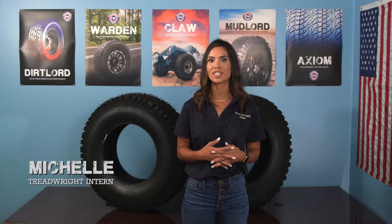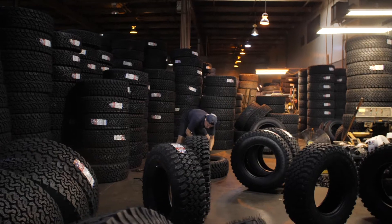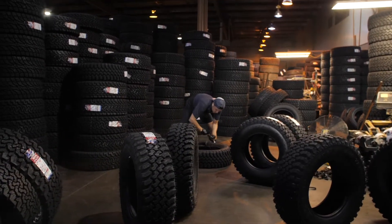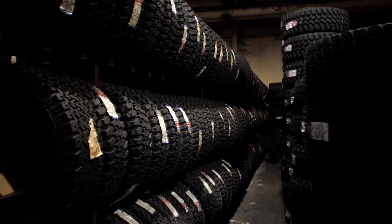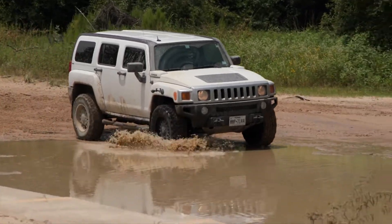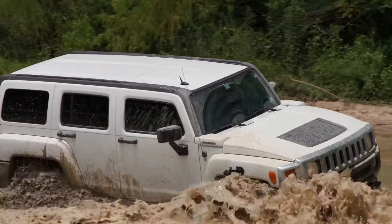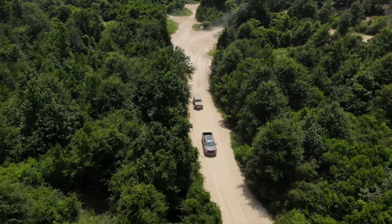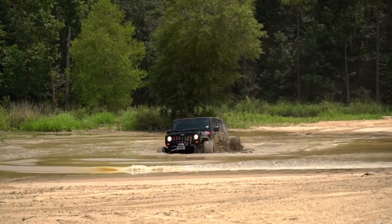As with all tires that handle highway and off-road driving conditions, you might qualify for a warranty replacement or credit towards your next set of Treadwright tires. These warranty qualifications are 100% backed by Treadwright tires. There are conditions that avoid warranty replacement or credits. We want to ensure we walk you through some of the common tire conditions that apply and those that do not.